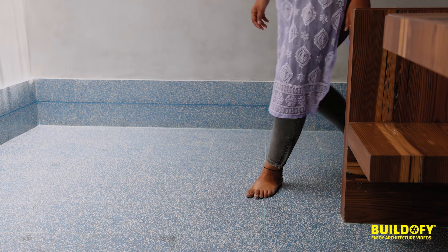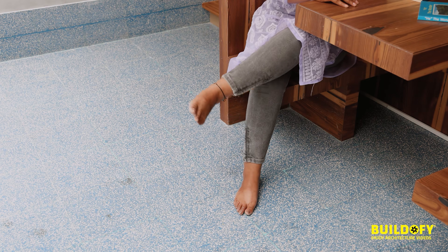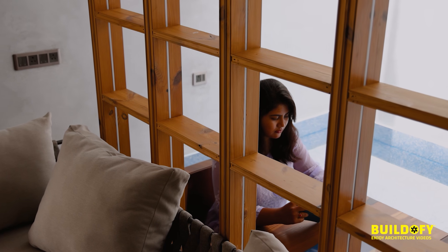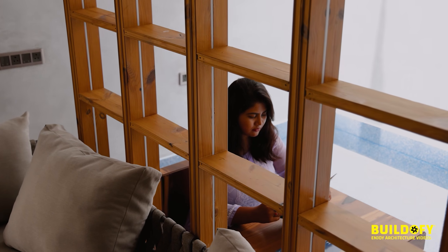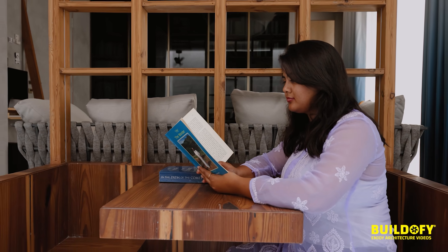You can see the flooring is all seamless, so you feel like sitting even below and having a coffee or a conversation with someone sitting on the bench — these kinds of things happen naturally in this space.